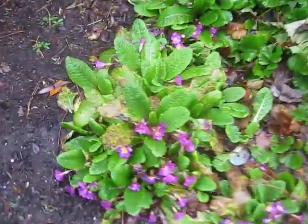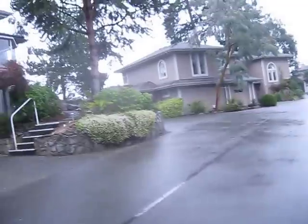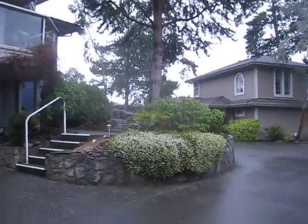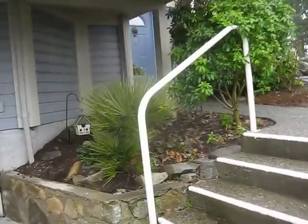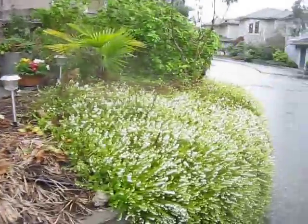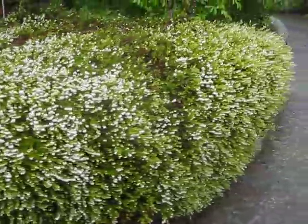Jasmine nudiflorum here blooming. There's some more primulas in here, and these heathers are nice. European fan palm in here — that's been there forever. Mediterranean fan palm. This is how the heathers look here in the wintertime.